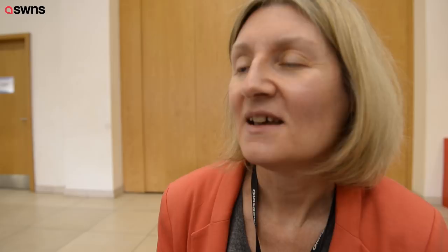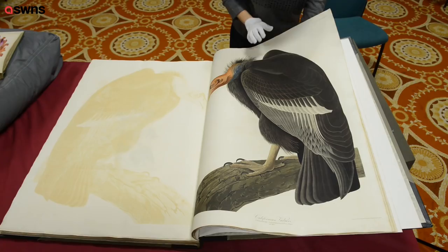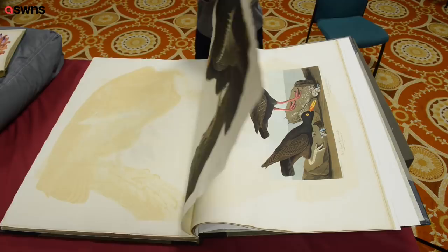The book itself is four volumes depicting something like 435 hand-coloured original drawings of just over 1,000 American birds, and it's one of the greatest works of ornithology. It's absolutely spectacular when you see it in terms of its colour — it looks as fresh as if it was painted just a few days ago.